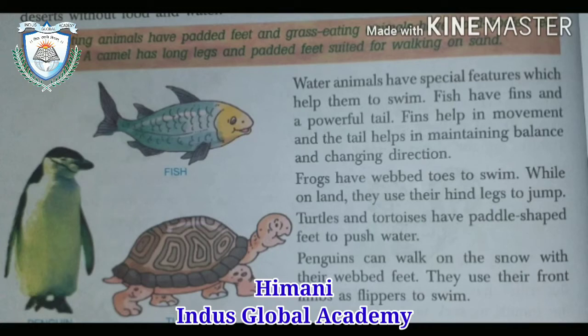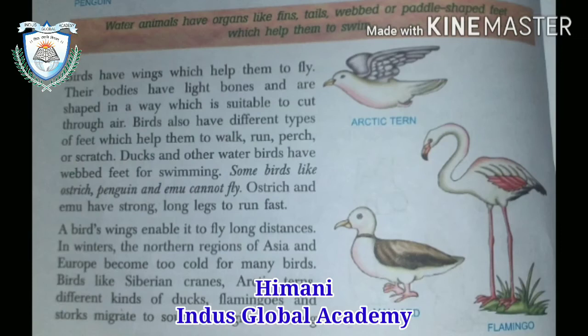So to summarize: fish have fins, frogs have webbed toes, turtles and tortoises have paddle-shaped feet, and penguins have webbed feet. Water animals have organs like fins, tail, webbed or paddle-shaped feet which help them to swim.